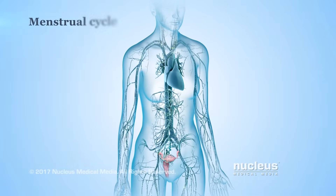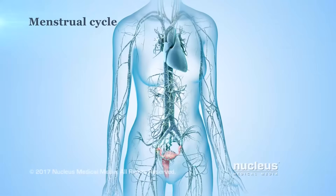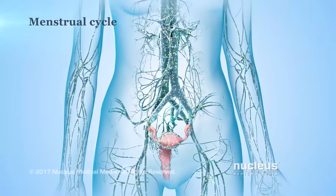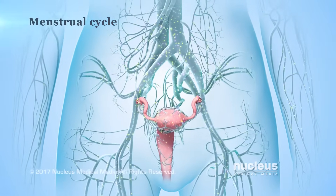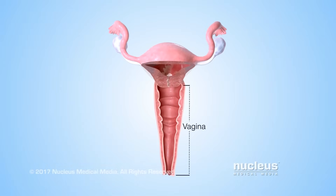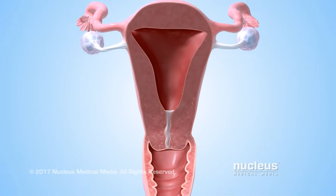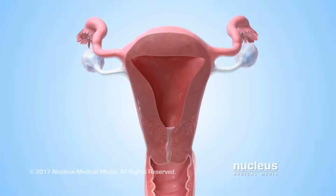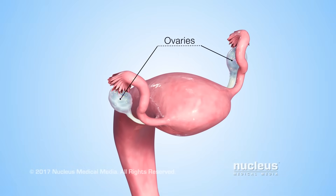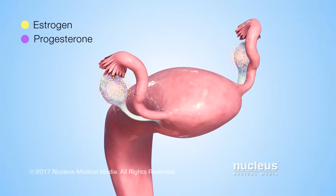A series of events, called the menstrual cycle, happens about once every month to prepare a woman's body for pregnancy. Changing levels of natural chemicals in the bloodstream, called hormones, control these events. The reproductive organs affected by these hormones include the vagina, cervix, uterus, fallopian tubes, and ovaries. The ovaries produce two main hormones called estrogen and progesterone.